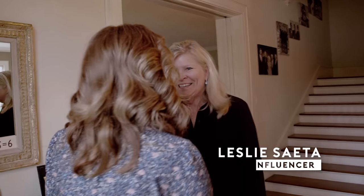I'm Esther. Leslie. Good to meet you. Thank you for having us. Are you kidding? Welcome to the house. So excited. Come on in.